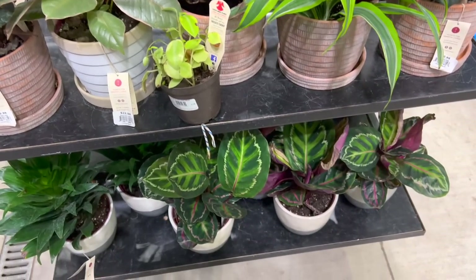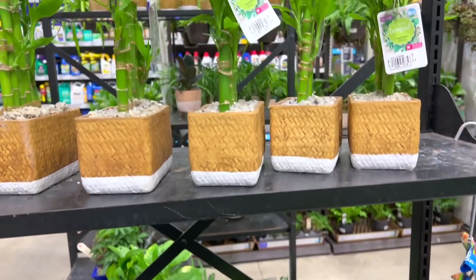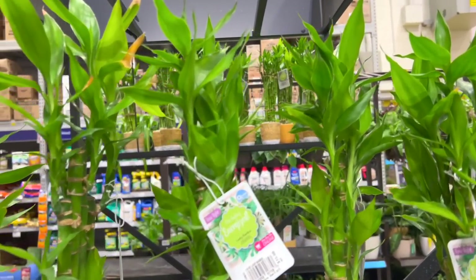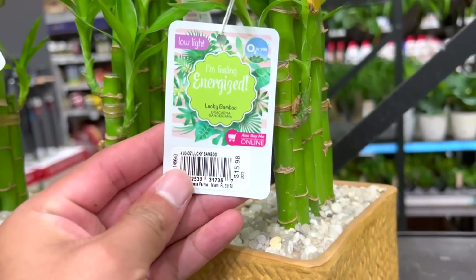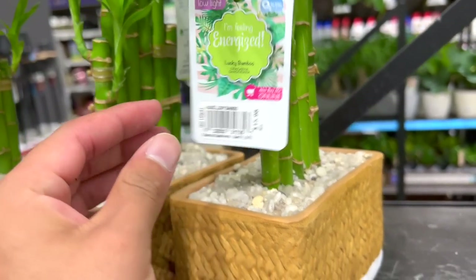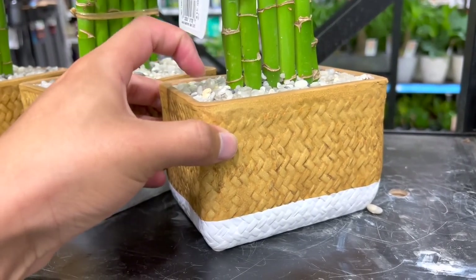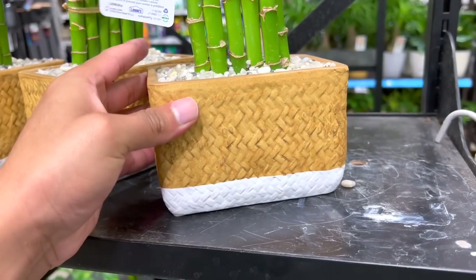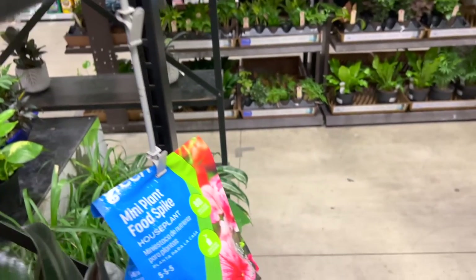That dracena was so pretty. I think it's called Limelight — no, it's a different one. And then there are some more dracenas. They're called Lucky Bamboos, but they're in the dracena family. $15.98. It's just how they glue the rocks — which I get it, so it doesn't make a mess. But it makes it kind of harder to water them or when you want to repot them. It gets kind of messy.